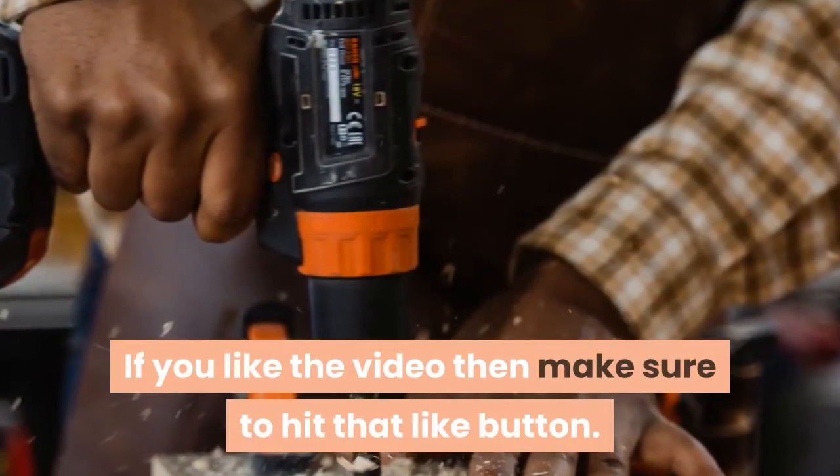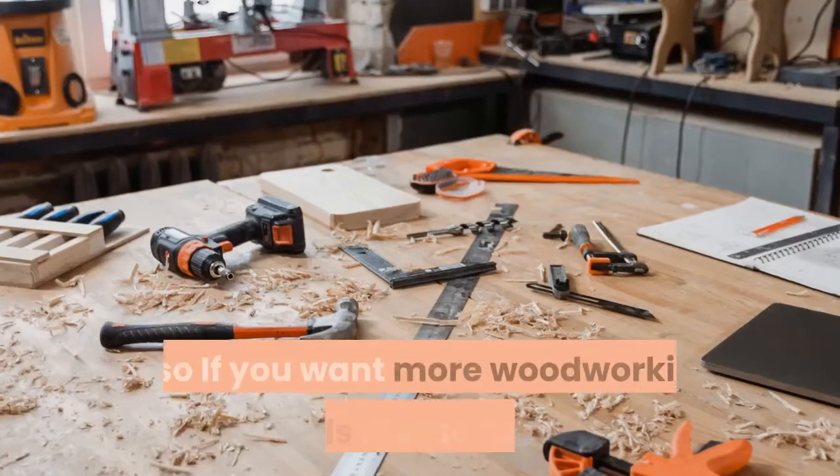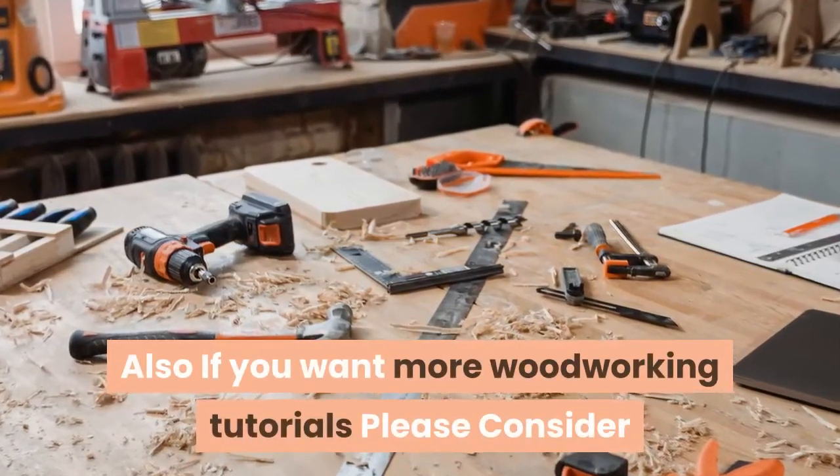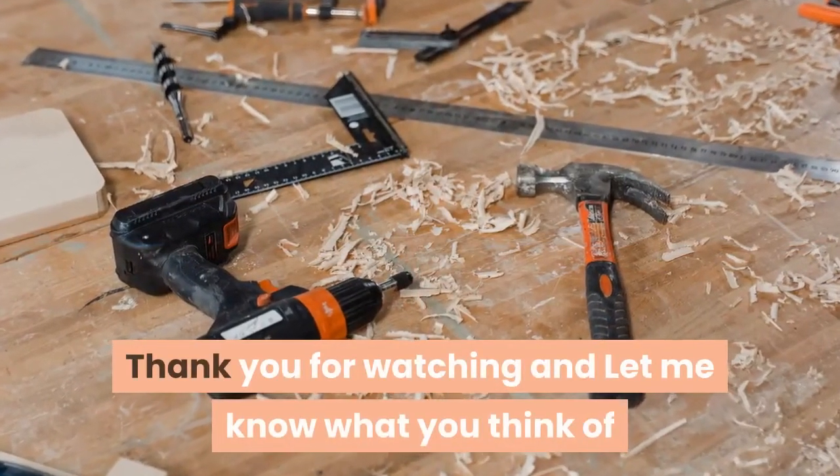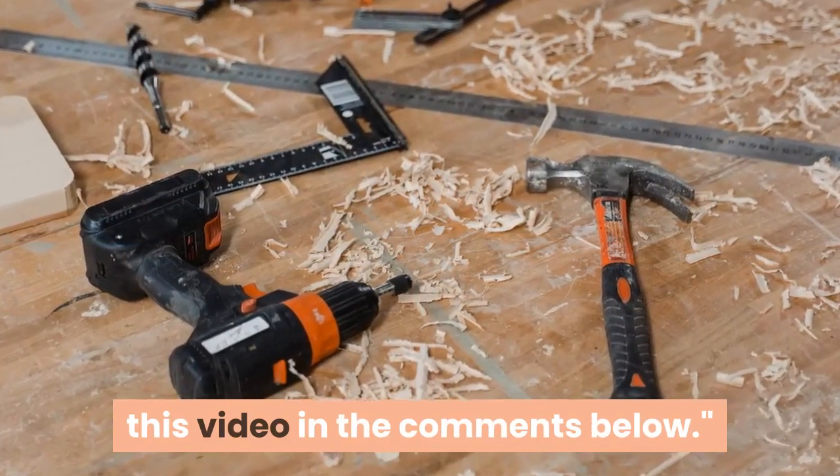If you liked the video, make sure to hit that like button. Also, if you want more woodworking tutorials, please consider subscribing to our channel for more content every day. Thank you for watching — let me know what you think of this video in the comments below.